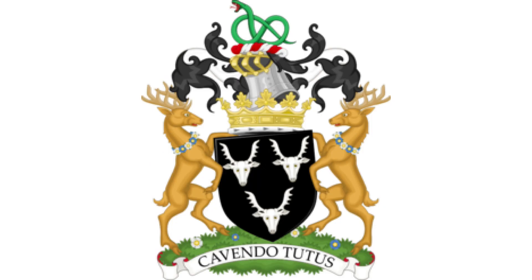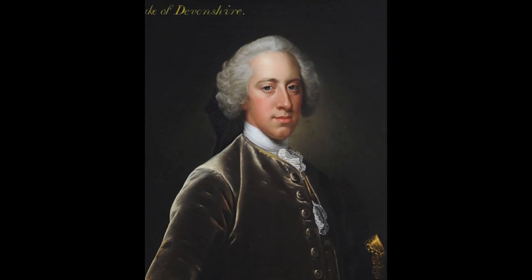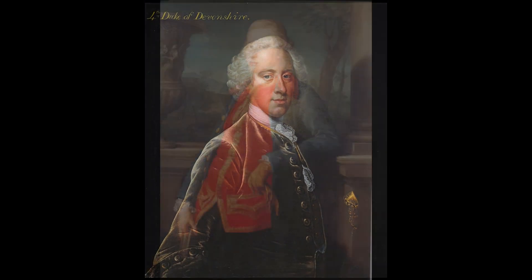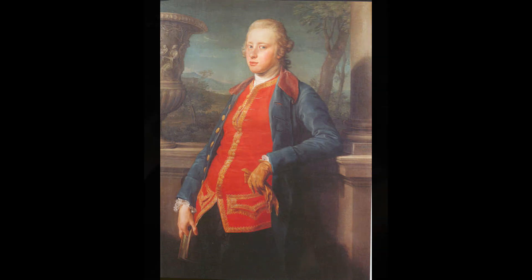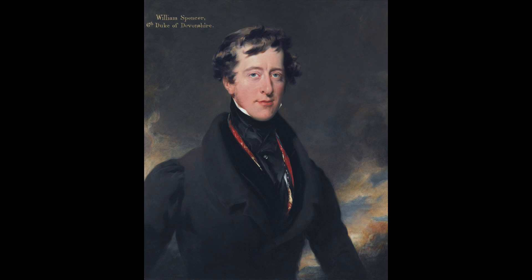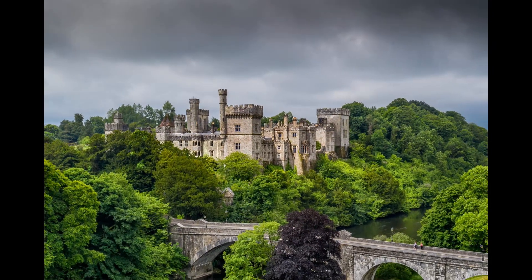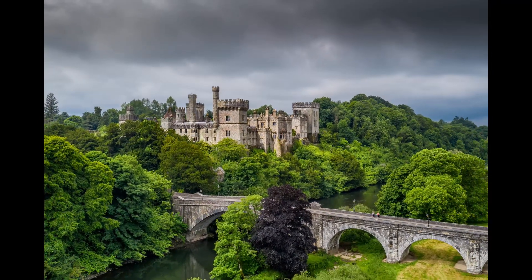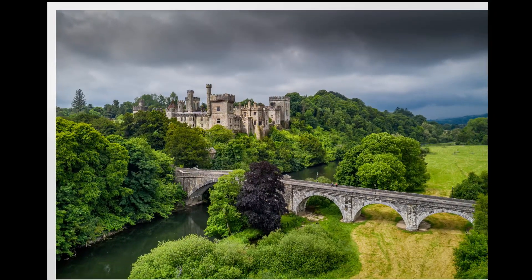The castle was acquired by the present-day ancestors of the Cavendish family in 1753 when Lady Charlotte Boyle married the fourth Duke of Devonshire, who turned out to be the future Prime Minister of Britain. Their son, the fifth Duke, was responsible for the building of the original bridge across the Blackwater in 1775. The sixth Duke, commonly known as the Bachelor Duke, succeeded his father in 1811 and from 1812 to 1822 transformed the castle into what it is largely today. A new bridge, the current one, was built by the Cavendish family in 1855.